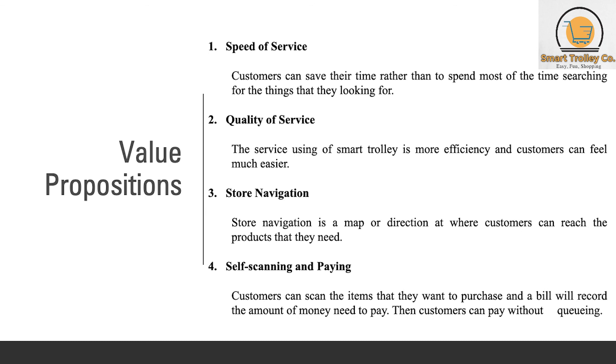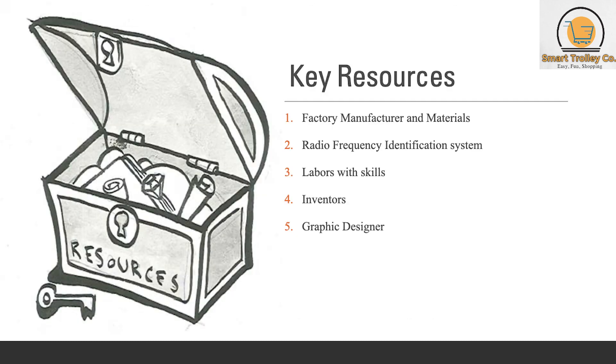The key resources for this product are factory manufacturer and materials, radio frequency identification system, labors with skills, inventors, and graphic designer.